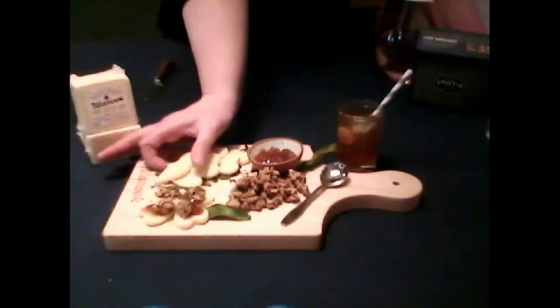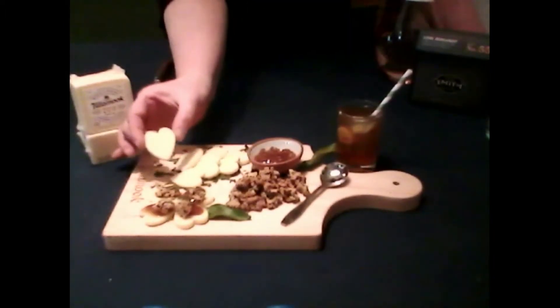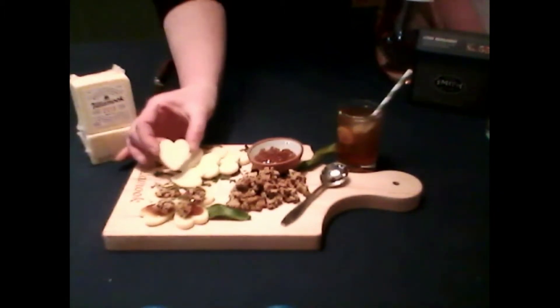And in my bite today, I made it into cute little hearts that are perfectly bite-sized, so you can add just a little bit of the right components to make it taste great.